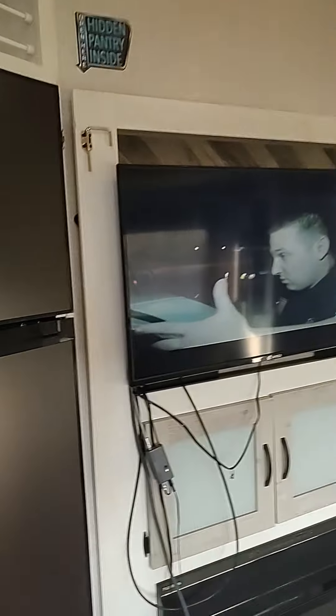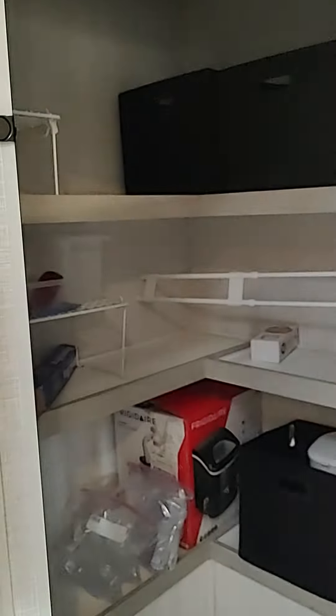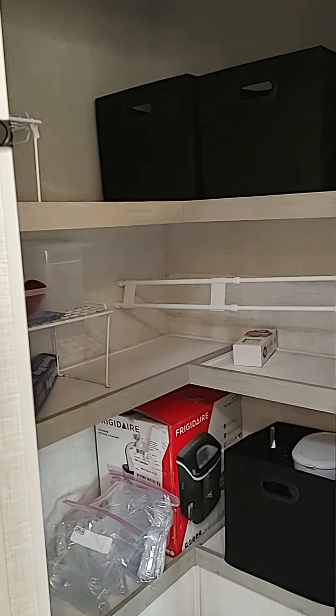Behind our TV is the coolest part of this thing — this is all storage. Look at that folks, so good storage there.